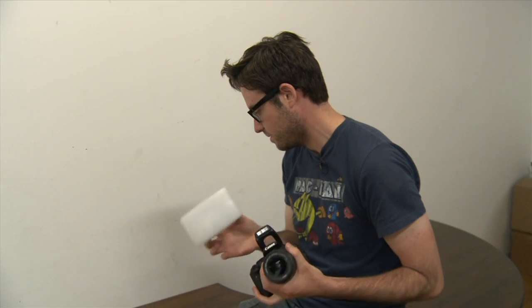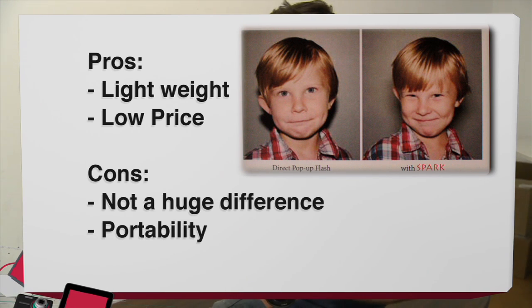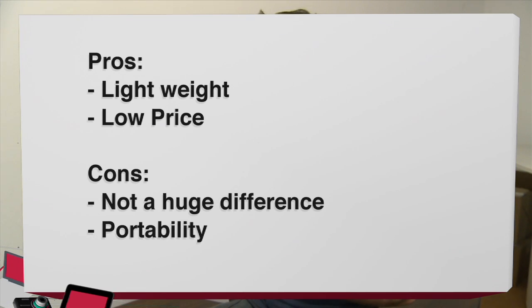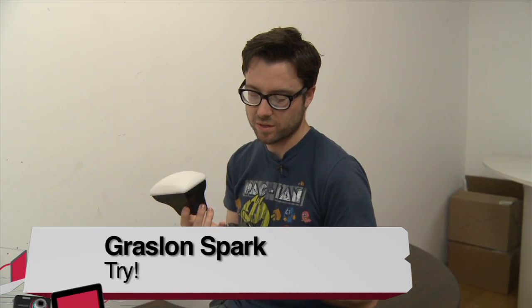Pros of the Graysalon Spark pop-up flash: it's light and relatively cheap for what you get. Cons: there's not a huge difference between this and a regular pop-up flash depending on the lighting conditions, and portability is an issue — if you have a small camera bag with two lenses already, this is a little bulky. The verdict is try — not a huge difference from regular pop-up flash, but if you're doing portraits and want something cheap to diffuse light a bit, it's a good choice.